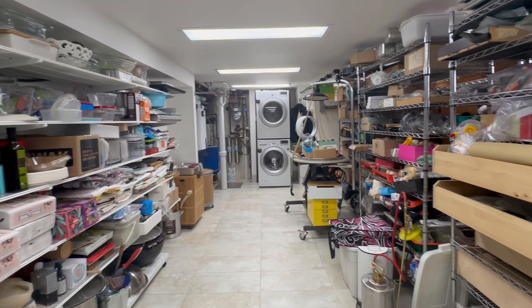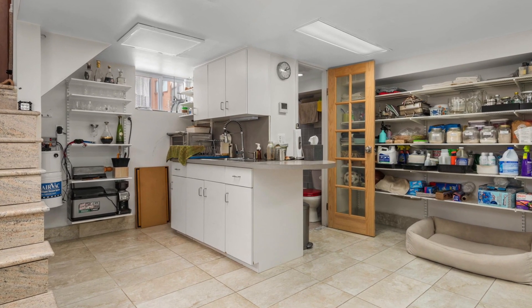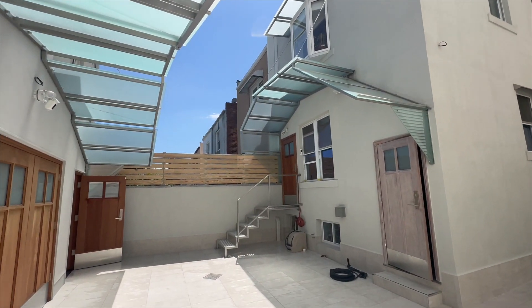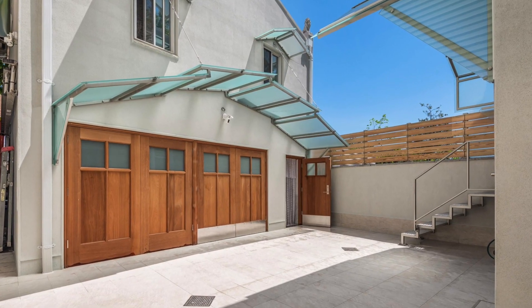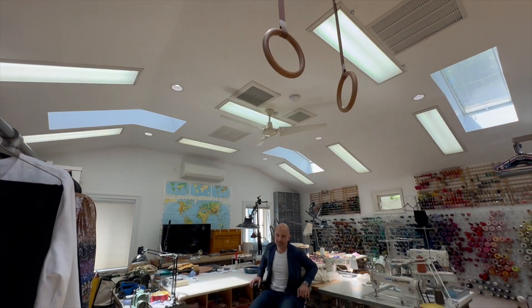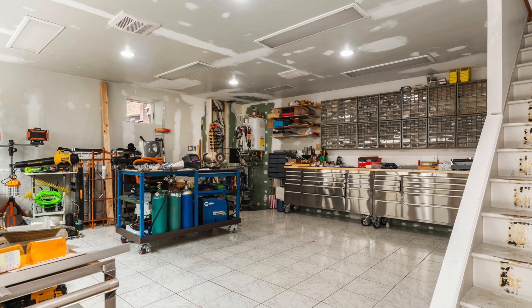The basement is nicely covered with tiles. There's a washer and dryer — your little laundry — great space for storage. And now we've probably saved the best for last. Bart will tell you all about the unusual garage setup. What an incredible garage — downstairs we have space for two cars, a workshop, and a brand new heater. Incredible setup.